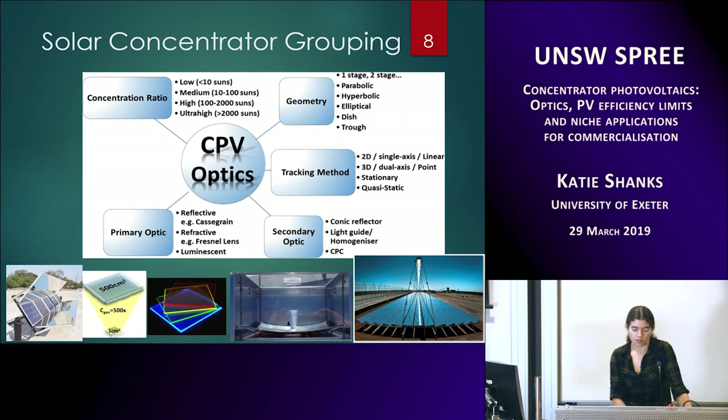Concentrators can be described by their concentration ratio: low, medium, high, and very recently ultra-high, going up to concentrations of 2000 or more suns. The term 'suns' means the equivalent intensity — if you've got a solar panel outside right now you'd have one sun, but with optics you're increasing that, so it becomes two suns, three suns, et cetera.